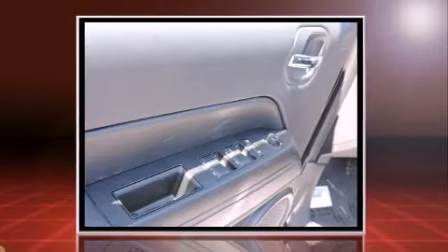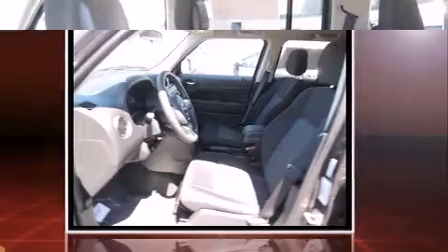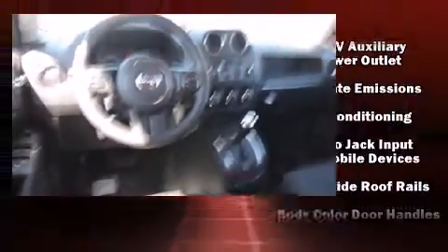Jeep prioritized practicality, efficiency, and style by including an outside temperature display, front fog lights, heated door mirrors, a roof rack, rear wipers, and remote keyless entry.